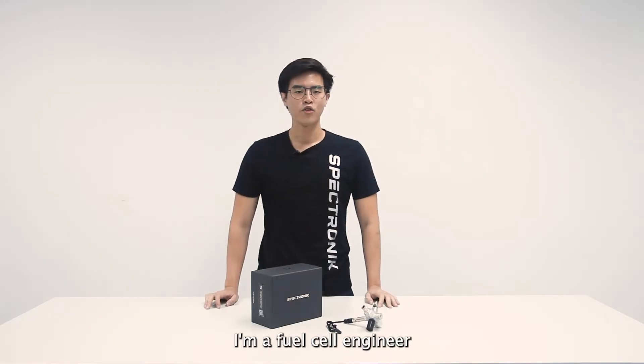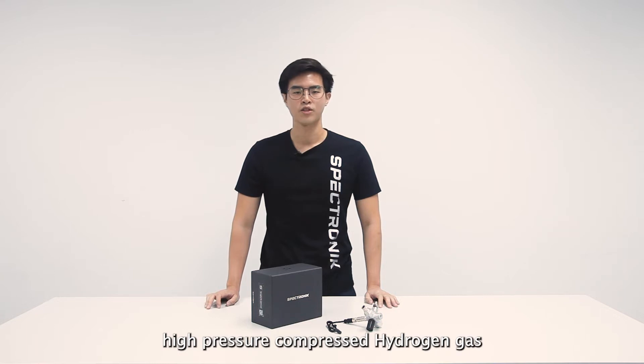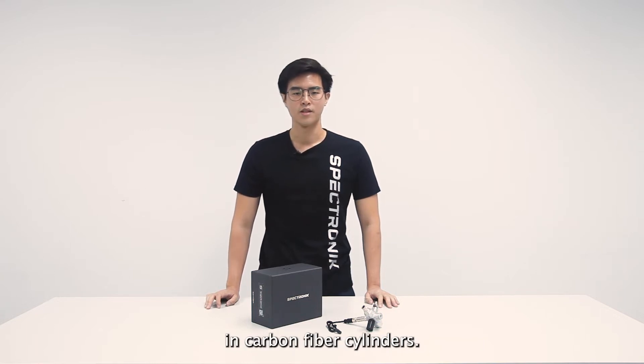Hi, I'm Dominic. I'm a fuel cell engineer here at Spectronics. For portable, long endurance hydrogen fuel cell applications, it's very common to store high pressure compressed hydrogen gas in carbon fibre cylinders.